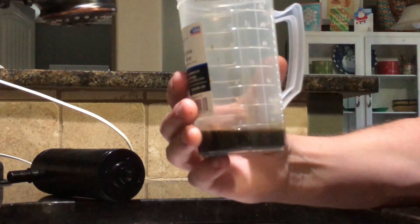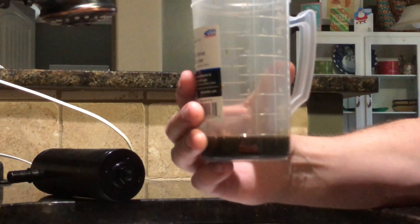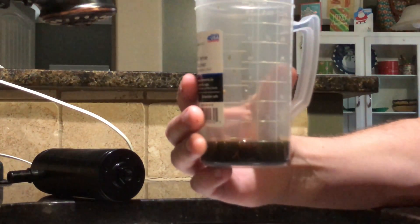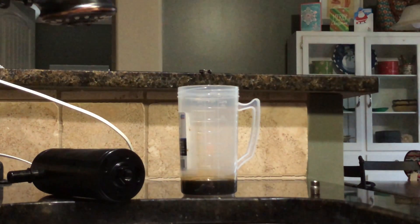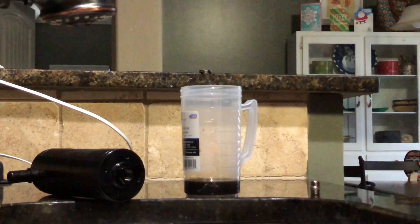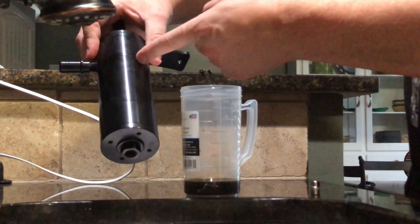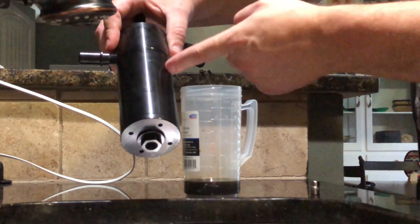So what we've got here is right about two ounces. I don't drive the car very hard — I do some spirited driving every now and then. In this little over 2,000 miles I've probably taken the car to redline maybe three or four times. Most of the time it's just normal driving. We got about two ounces on the level surface here — right at two ounces.